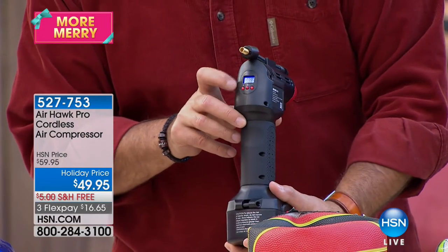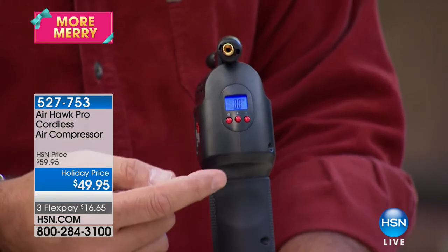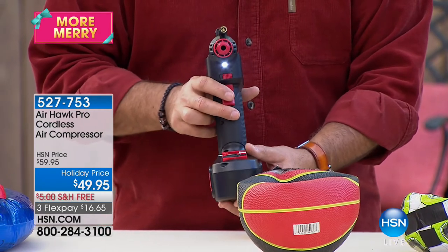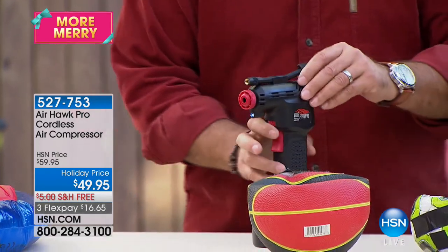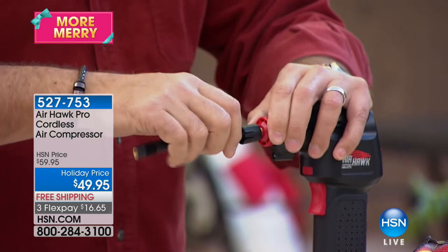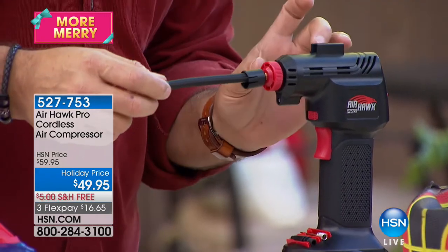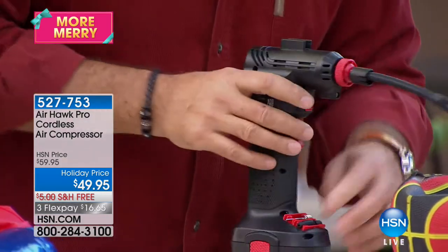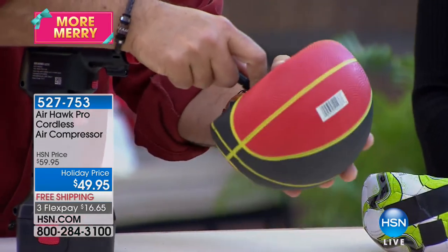One of the coolest features: on the back is a digital pressure gauge built in, so you can set the pressure you want and it stops automatically when it hits that pressure. There's also an LED light on the front, and attachments fit right on the bottom so you never lose them. This is a real compressor — there's a piston inside that draws air through the back, puts it under pressure, and shoots it out. The adapter screws on securely so it won't shoot off.